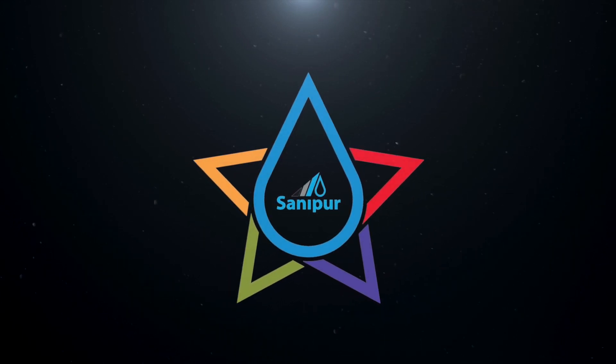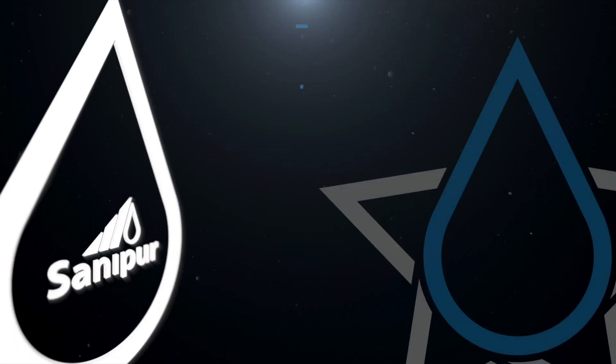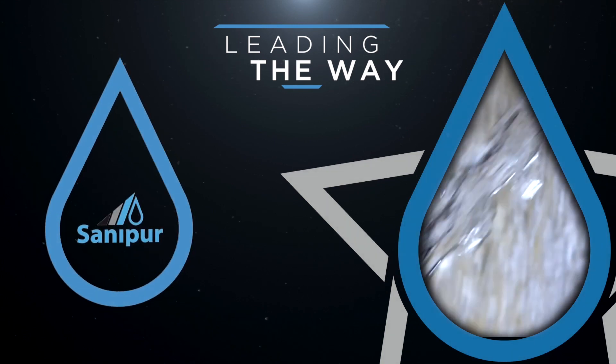Sanipur — we are a global provider of water hygiene technologies since 1985.